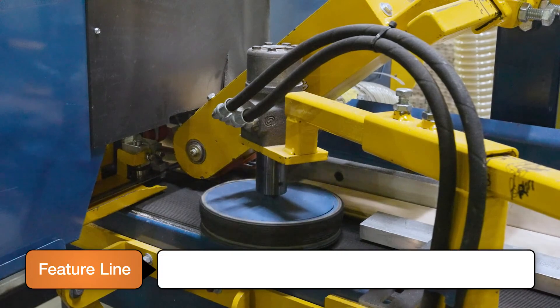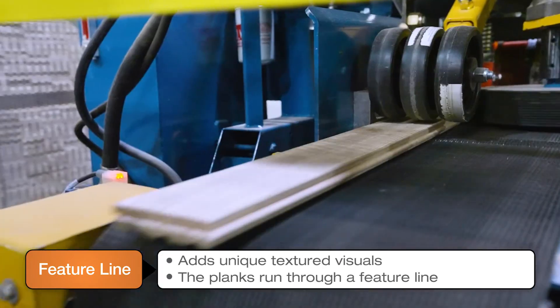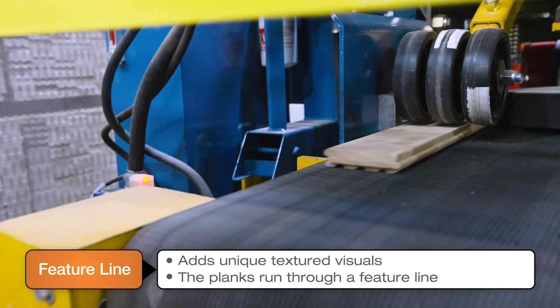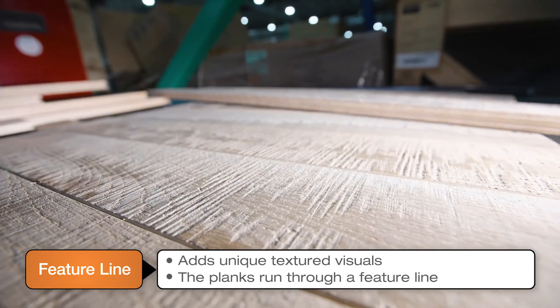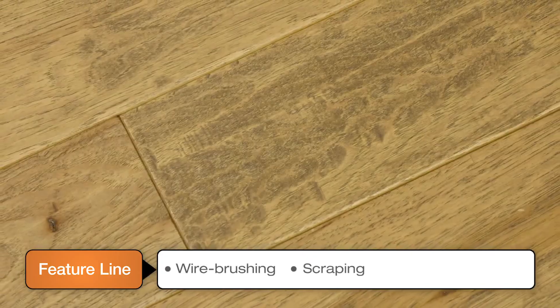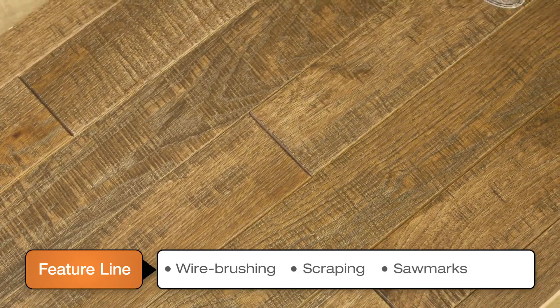For some of our products that feature a unique textured visual, the planks run through a feature line. Here, we replicate the beauty of time to achieve rustic, time-worn visuals with automated large-volume processes. This can include wire brushing, scraping, and adding saw marks, embossing, or even a color wash.